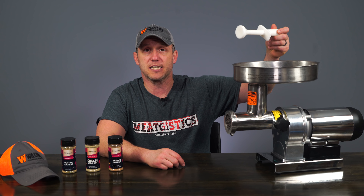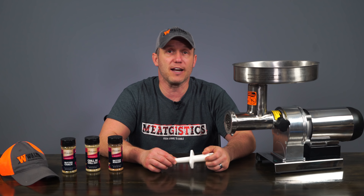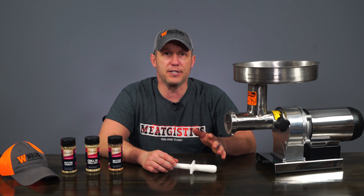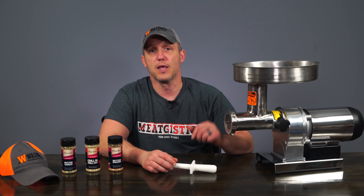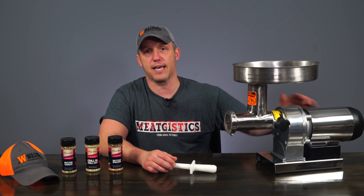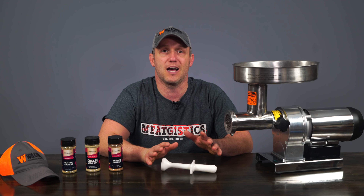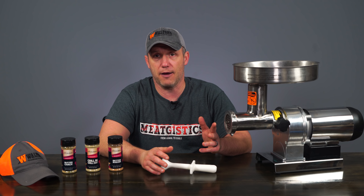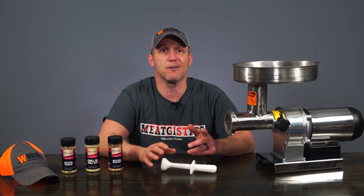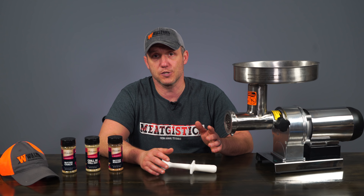It's got an auger grabbing stomper, a stainless steel grinding knife, a coarse and a medium plate, and everything you need to use it as a stuffer as well. The motor is air-cooled and permanently lubricated so it can run for long periods of time without needing to cool down. This is the model we've used here in our meat logistics videos for years and it's always performed very well for us.